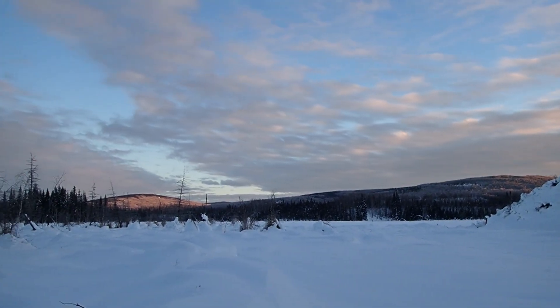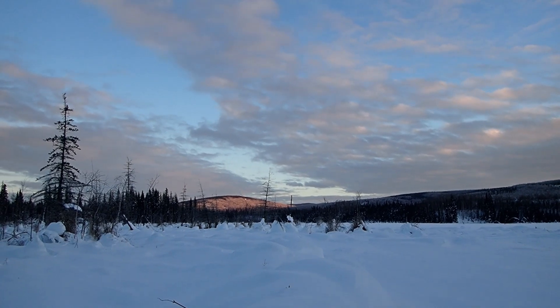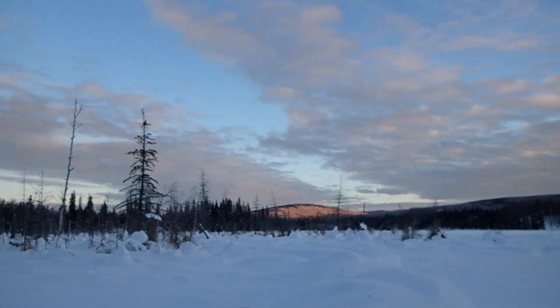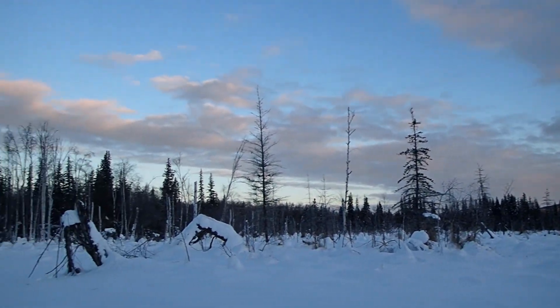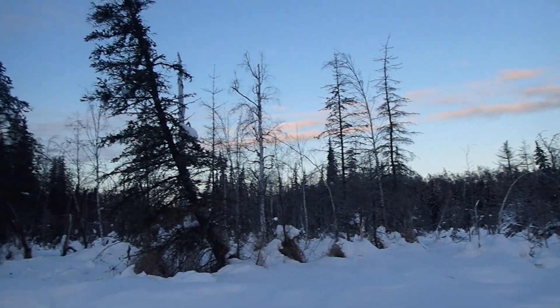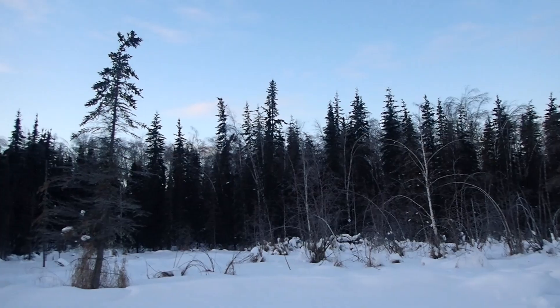It's a beautiful day out here on the lake today. The sky is blue, the sun is just reaching over the hills hitting the south side of the far hill in front of me, and it's just a beautiful day to be out here in the woods today. This is my surroundings and it's a wonderful day in the woods.